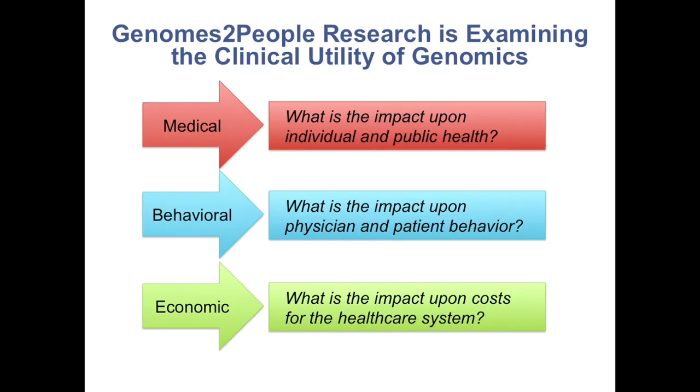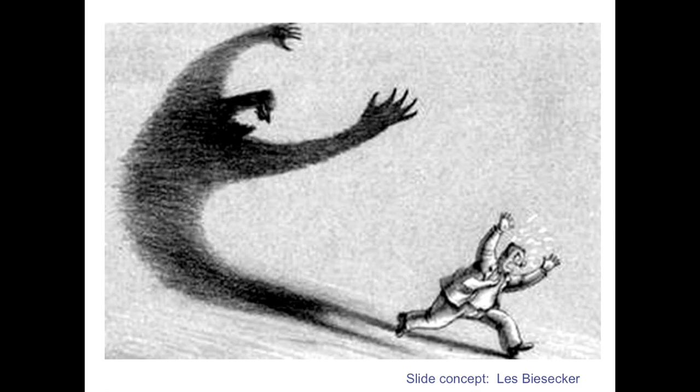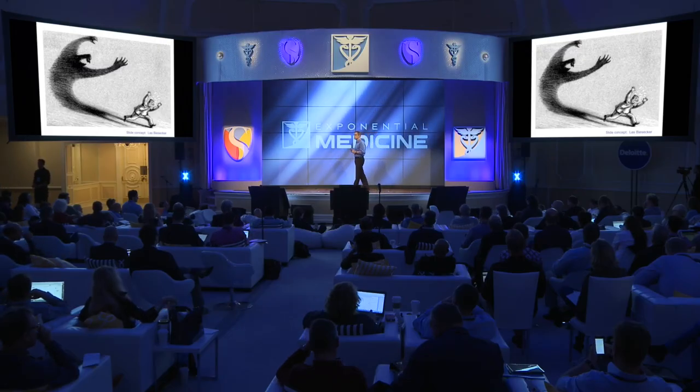My program, which involves many scientists and many collaborations, is called Genomes to People. We focus on medical, behavioral, and economic outcomes of genomic information. This is complicated because genomicists and geneticists are probably the only people who are actually afraid of their own technology. There is a strong tradition in medical genetics of being concerned about the downstream impact of genomic information — and much of this is well-founded. But it is interesting that the first impulse of so many people is to look at the negative side of genetic information.